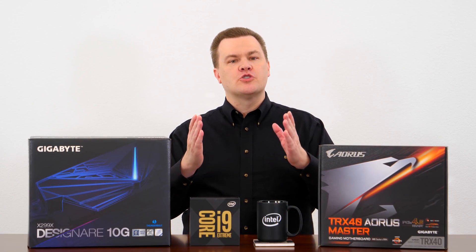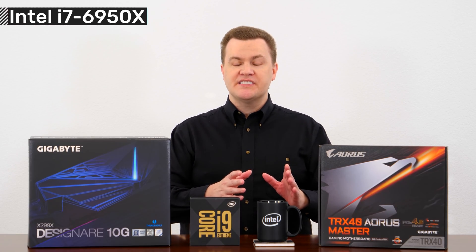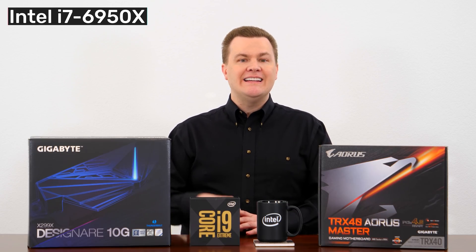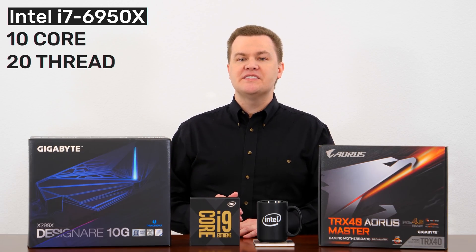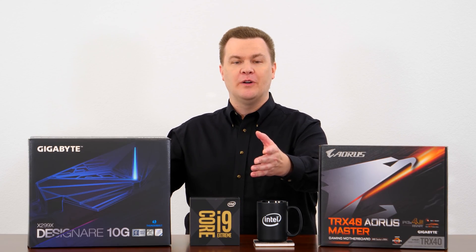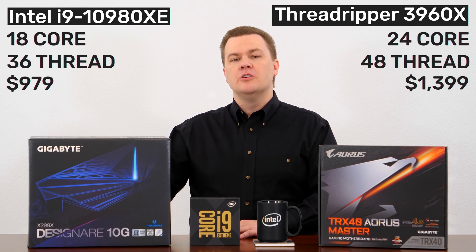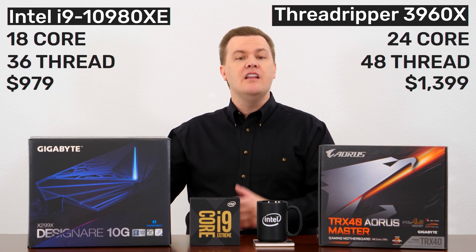Who would have thought just three years ago that we would be here today with these options? In 2016, the best available workstation CPU was the i7-6950X — 10-core, 20-thread Intel CPU on the X99 platform — for $1,700. Fast forward three years later in 2019, and we have these options. The amount of multi-threaded performance available today for less money than three years ago is nothing short of astounding. Thank you, AMD.